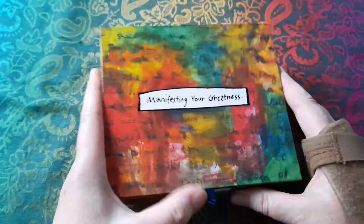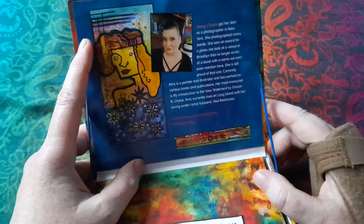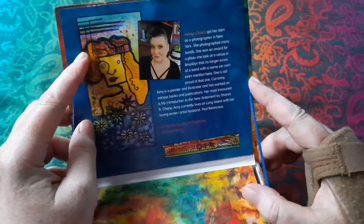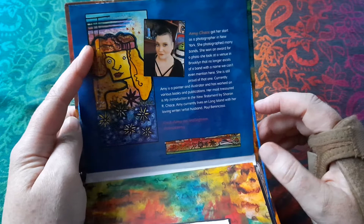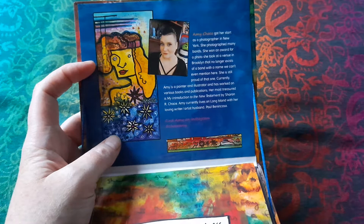I came across this deck a couple of years ago when I started using Instagram. I came across the creator Amy Chase and we had a few back and forth about her art — we chatted a little bit about her art and her deck, and she said it was available on Amazon. So I had it on my wish list for a really long time, about a year and a half at least, and then I finally pulled the pin and bought it. It's not an expensive deck — it's a mass market deck.